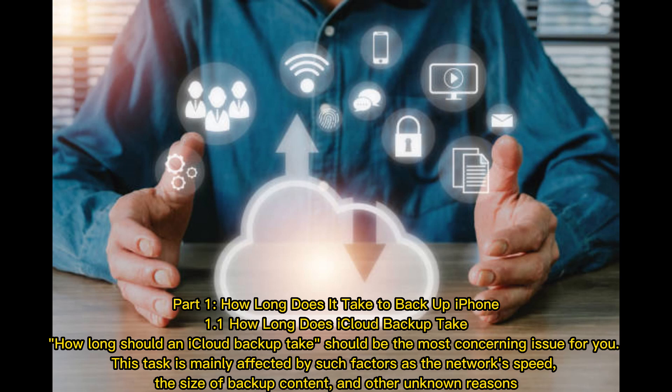Part 1. How long does it take to backup iPhone? How long should an iCloud backup take should be the most concerning issue for you. This task is mainly affected by such factors as the network speed, the size of backup content, and other unknown reasons.